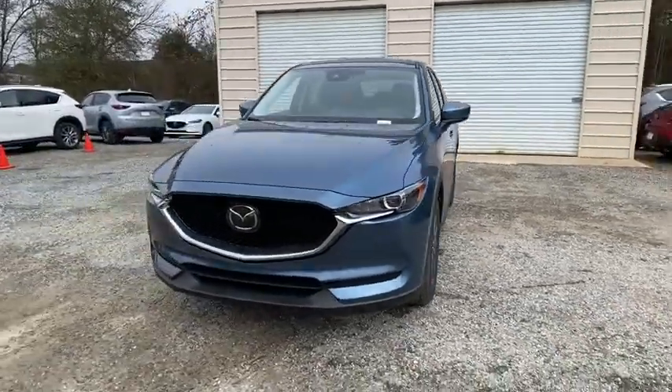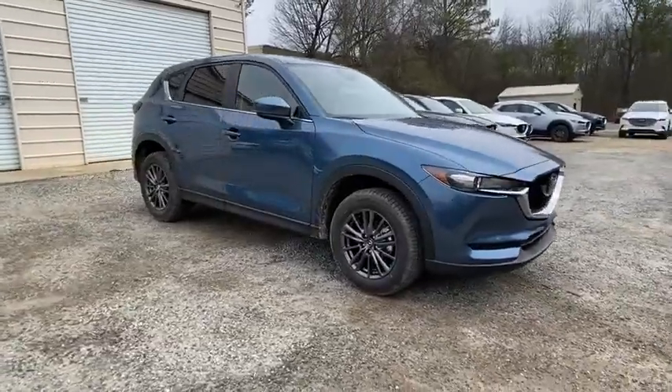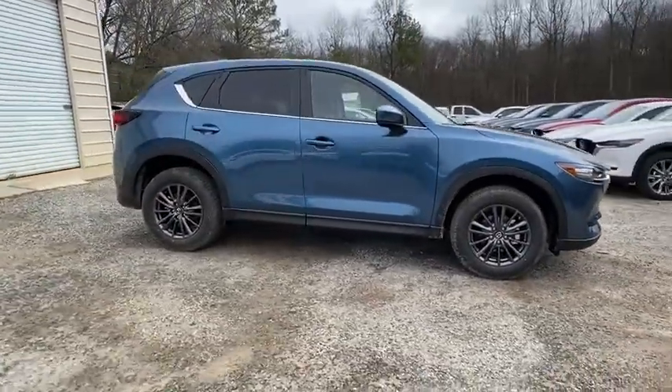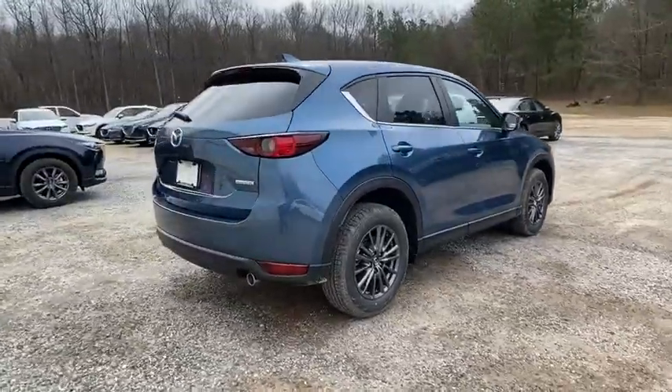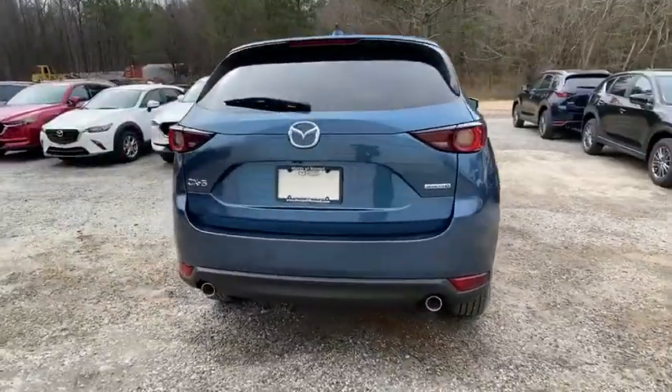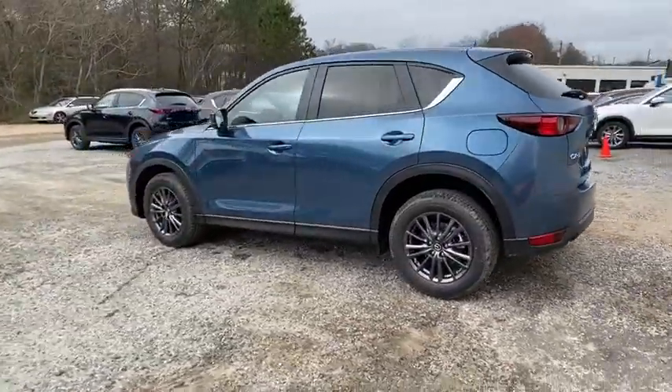Stop by and take a look at the 2020 Mazda CX-5. With its fuel-efficient engine, engaging driving experience, and daring styling, the Mazda CX-5 is a good pick for those seeking a sporty yet thrifty crossover SUV. Here are some of this vehicle's great options.